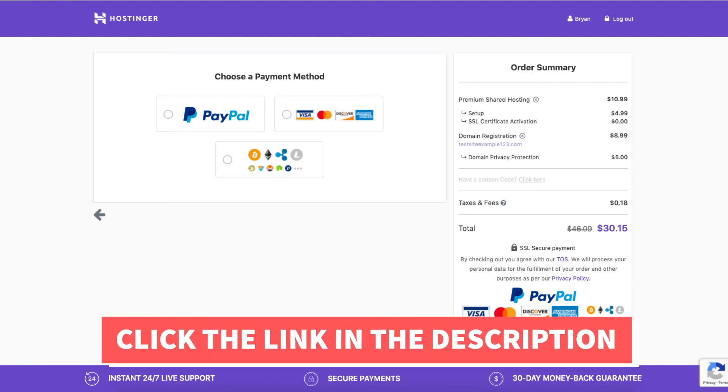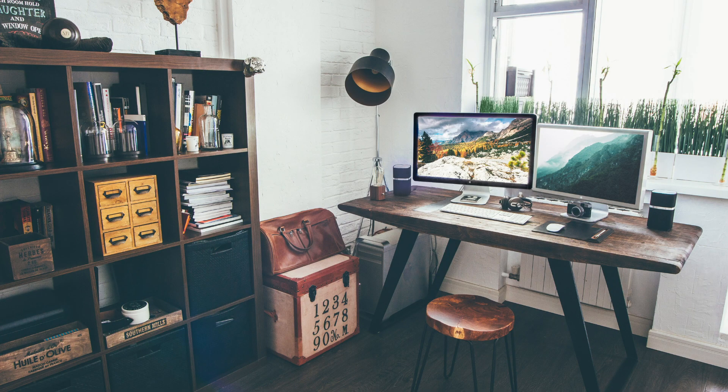That is all there is to it — that is my Hostinger sign up tutorial on how to sign up with Hostinger. Thanks for watching! Give this video a thumbs up and subscribe to our channel for more hosting video tutorials. Leave us a comment — we love hearing from you.